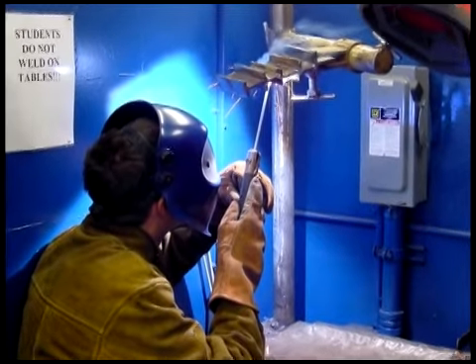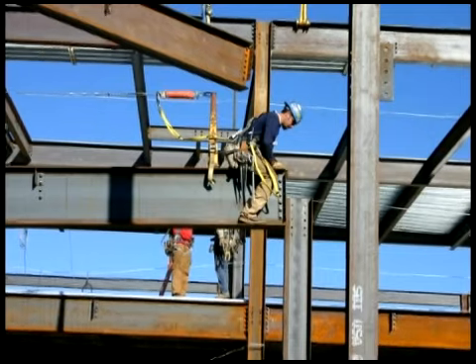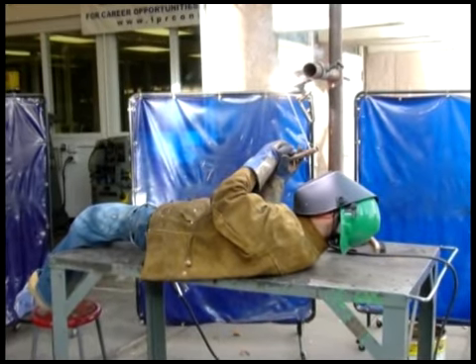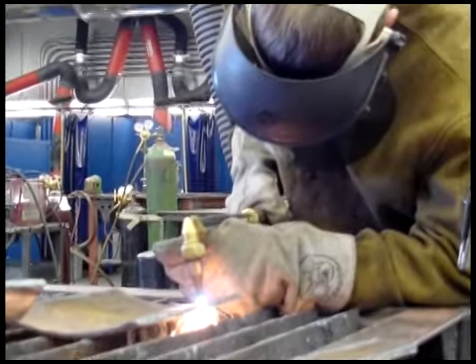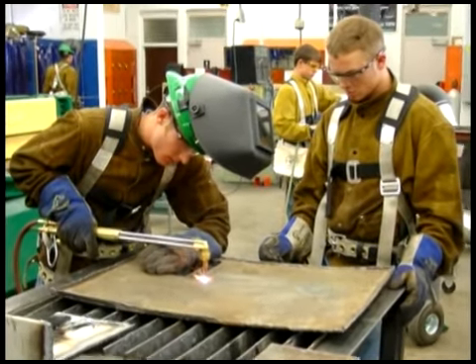An entry-level welder can expect to earn between $15 and $18 per hour. There is currently a shortage of certified welders, and the demand for skilled welders and iron workers is expected to increase in the coming years. Students in this program can earn 12 college credits toward an associate's degree of applied science in welding technology.